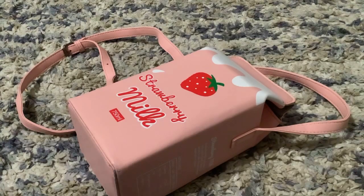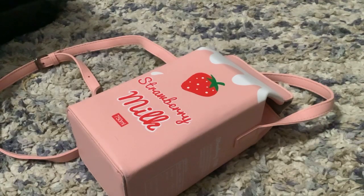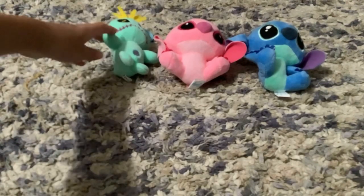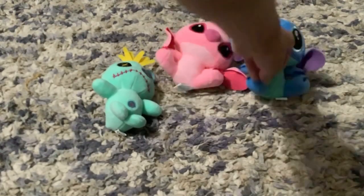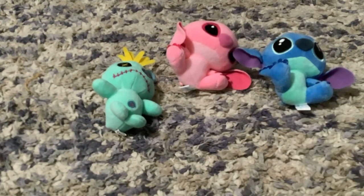Next up, I went to the swap meet and got this adorable strawberry milk purse — it's so cute, I love it. My dog seemed to want to be in my video today! Anyway, I also got three stuffed animals at the swap meet for me and my friends: Scrump, Angel, and Stitch. They're keychain stuffed animals.